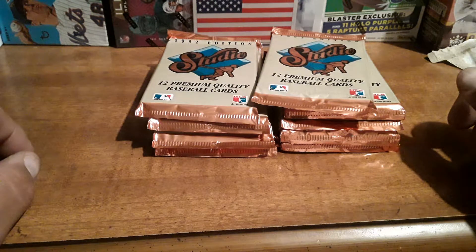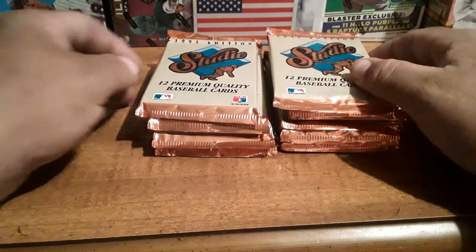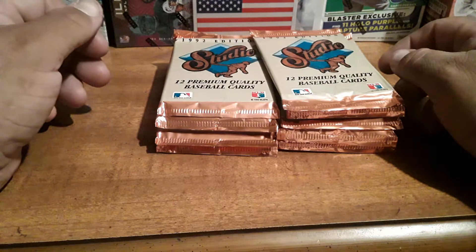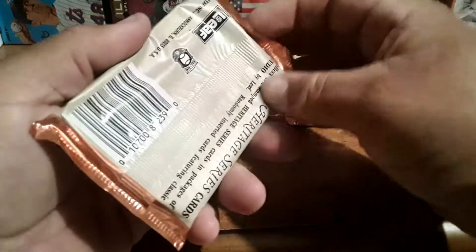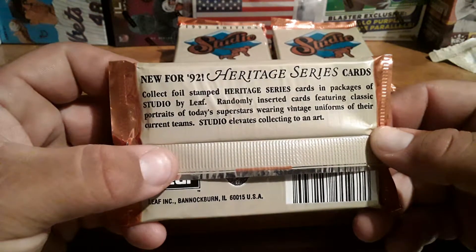Good day everyone, I hope all is well. Today is Old School Thursday and we'll be opening packs of 1992 Leaf Studio. I actually saw this on another channel and I was like, oh my god, I forgot all about these. So look for Heritage Series cards — I wanted to open them because I remember how cool they looked.